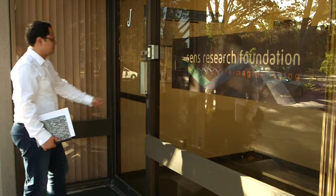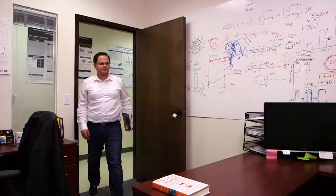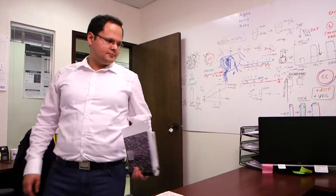My name is Geraldo Silva and I'm a lead scientist in the oncology team at the SENS Research Foundation. The foundation is dedicated to fighting the diseases and disabilities of aging.